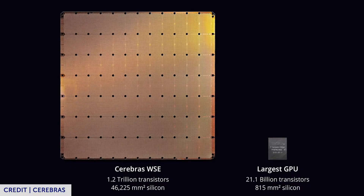AI startup Cerebras has developed the world's largest computer chip. It measures 8 by 9 inches and has 400,000 cores. Its processing power can reduce the time it takes to crunch complex data from months to just minutes.